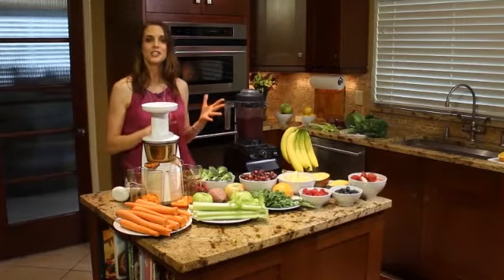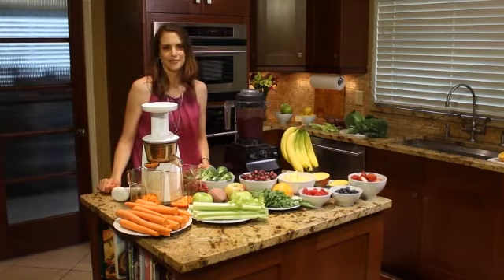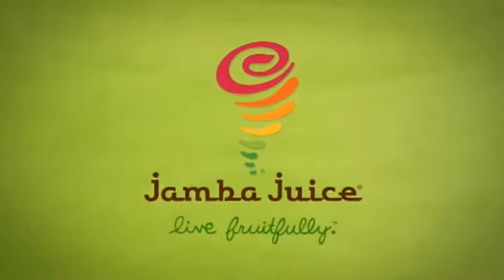So that's the difference between a blender and a juicer. Hopefully this helps simplify healthy living for you so you can live more fruitfully. Live fruitfully with Jamba Juice.